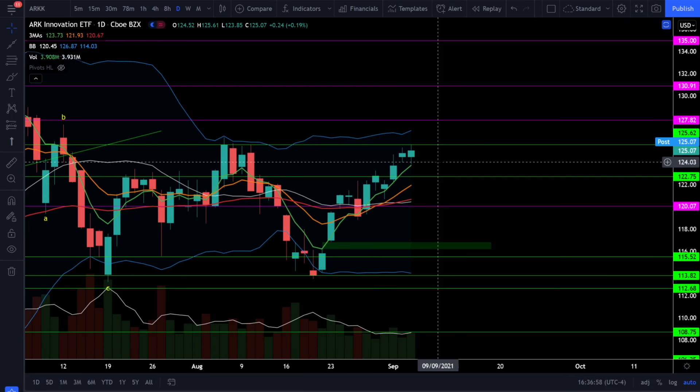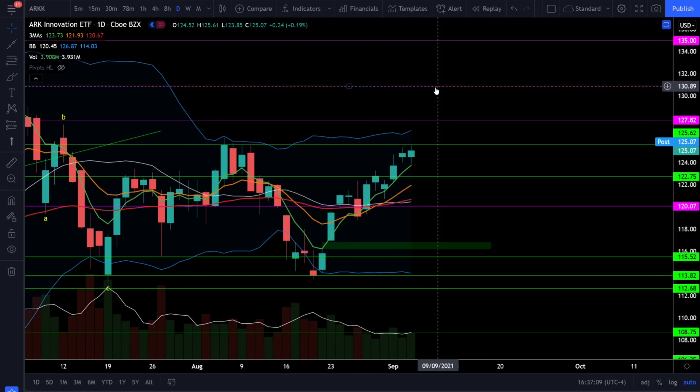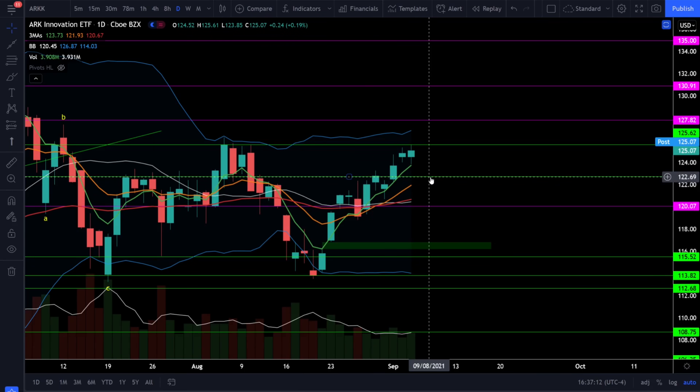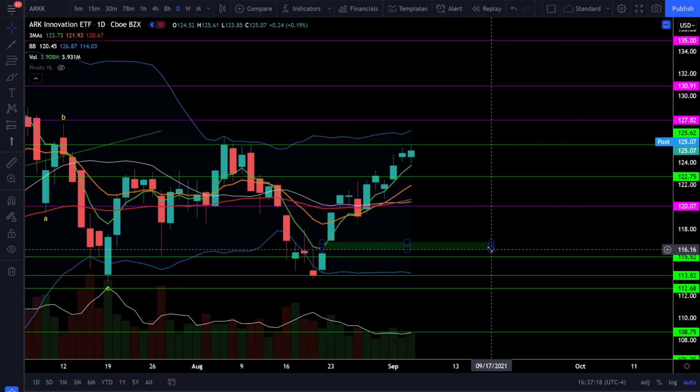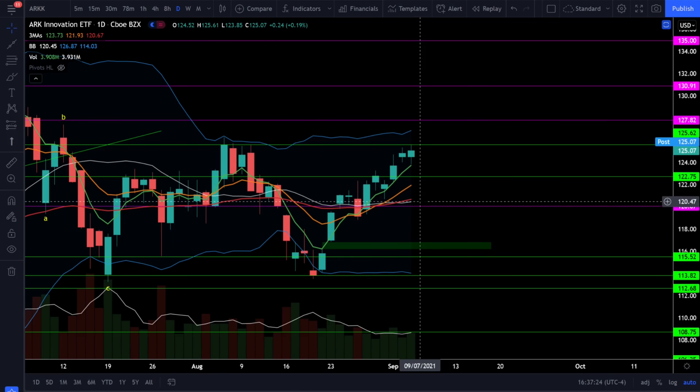On the ARKK ETF, we were up 0.19% today and we did test that resistance level at 125.6 but failed to close above it. If we get a positive breakout above resistance, look for resistance at 128 and 131. To the downside, we should have support at 122.7 and the 20 SMA at 120.5. If we break and close below 120, look for the gap to fill very quickly at 116. ARKK is very close to having the full bull trend — we just need to see the 20 SMA curl back up and cross above the 50 EMA.